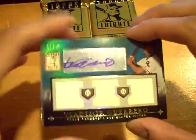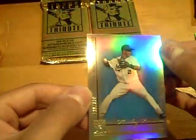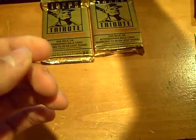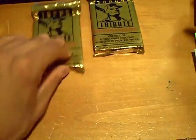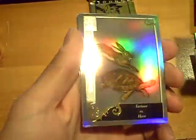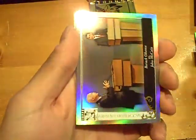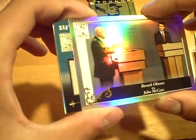Nice Vladdy there. And Hanley Ramirez for the Marlins, out of 399. Two packs left. We got a Manny Ramirez base, Tortoise versus Hare, Obama versus McCain.